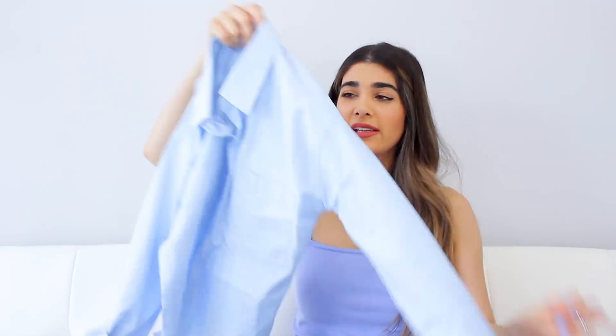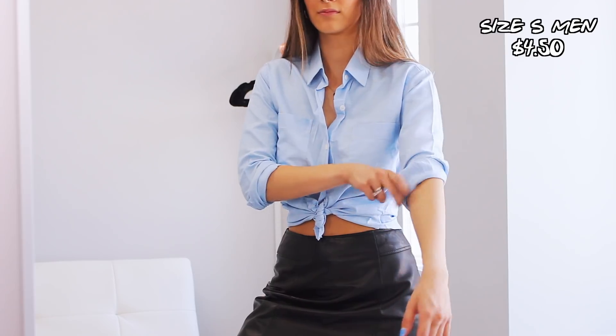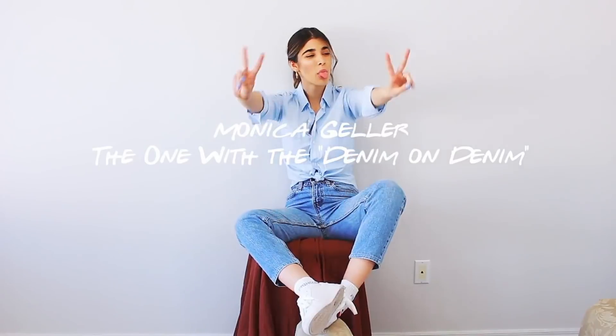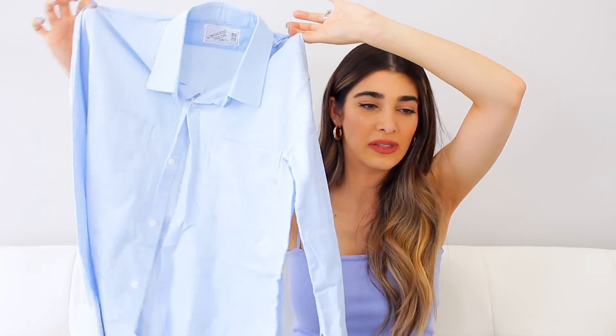Here's something you can definitely find at the thrift store for yourself — just a simple blue button-down shirt. You can pair these types of shirts with anything because they're so light and you can wear them all season round. This is from the men's section, it's a size small. You may have seen it in my last video — I did a Friends lookbook and I wore this shirt when I recreated one of Monica Geller's outfits, so definitely check that out.